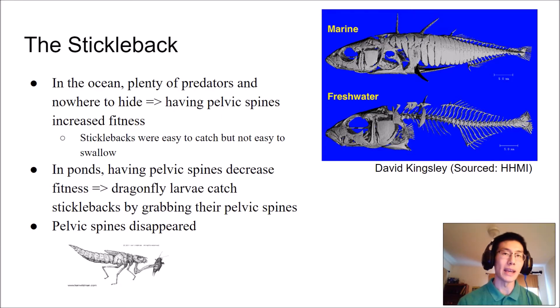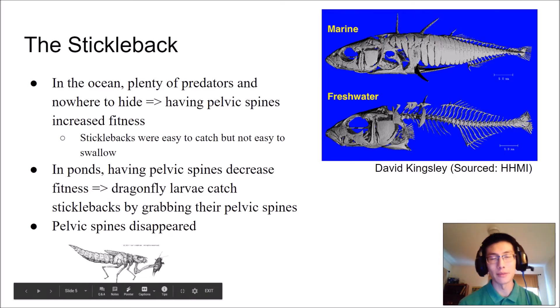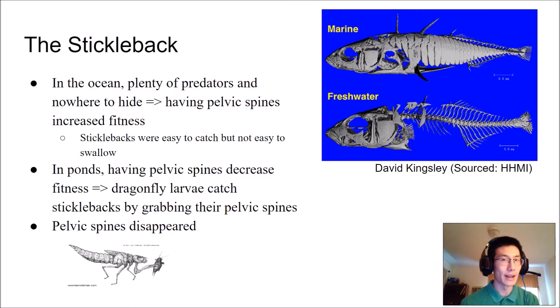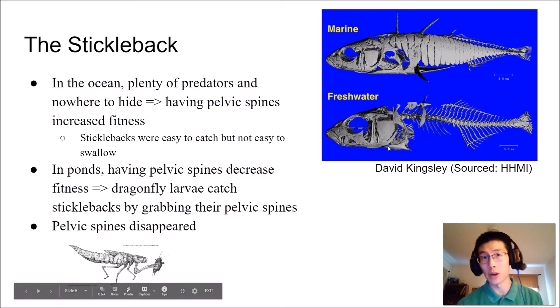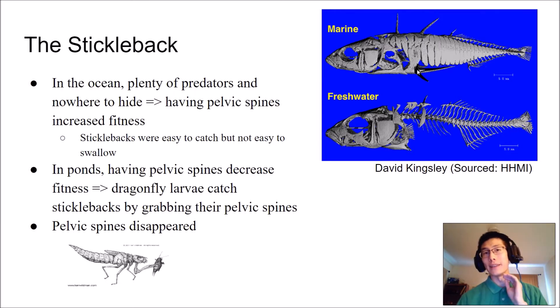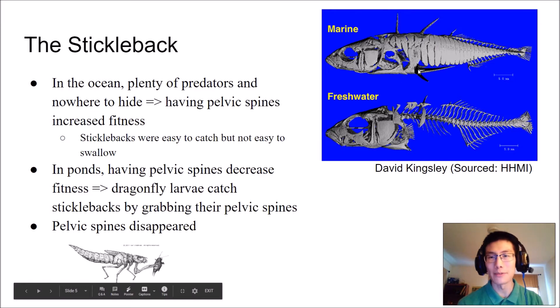But when these fish became trapped in small freshwater ponds in the interior regions, there really aren't that many big predators. So freshwater actually presented a detriment to the fish — instead of big predators that swallow them, you had small predators like dragonfly larvae that can latch on to their spines and catch them. Dragonfly larvae, before dragonflies mature and take to the air, are small predators that live in freshwater and catch fish, insects, and other animals.